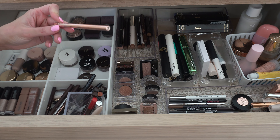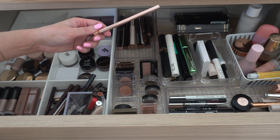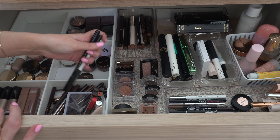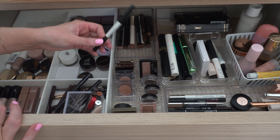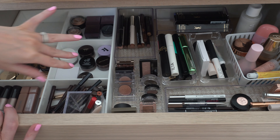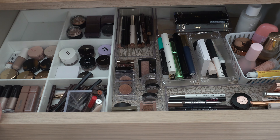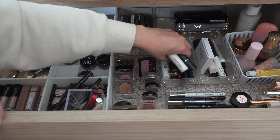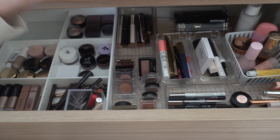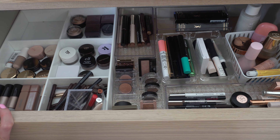For liner, I'm going to put in the Patrick Ta liner in Copper Gold — a really pretty warmer, red-toned gold. And then maybe we'll also do Makeup by Mario in Perfect Brown for the waterline. For mascara, we'll do Lash Clash — I just opened a new one. And I'll do my Lash N' Roll from e.l.f. Then I'm going to put the Ilia Limitless Lash back in because that's the one I used the least last month.